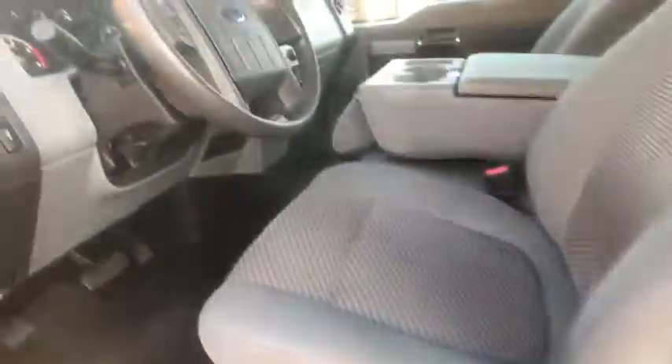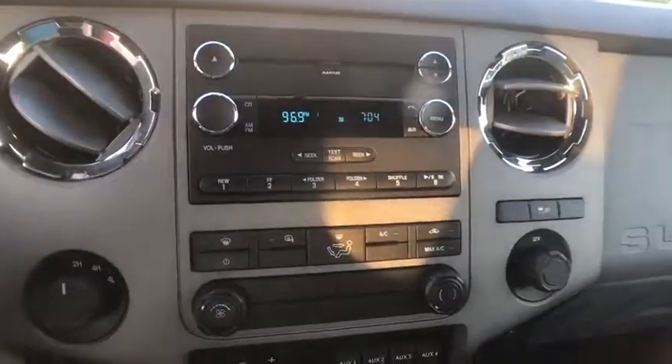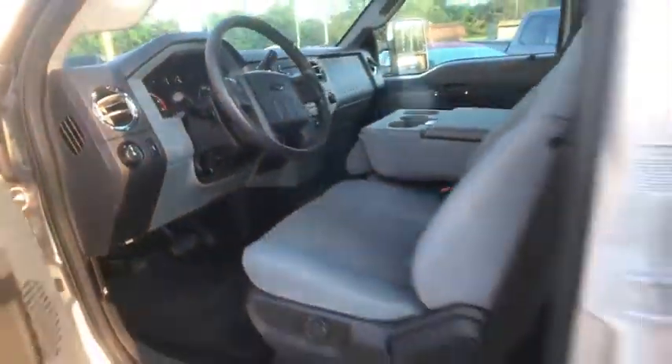CD player, power locks, security system, brake assist, remote keyless entry, panic alarm, overhead console, tachometer, driver vanity mirror, tilt steering wheel, front reading lamps.